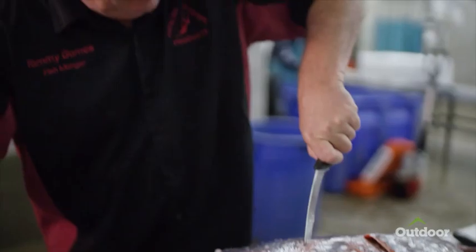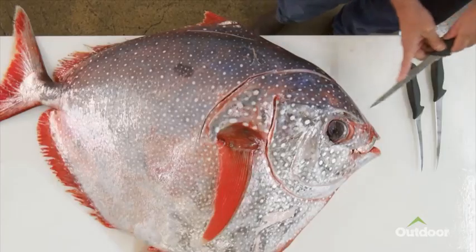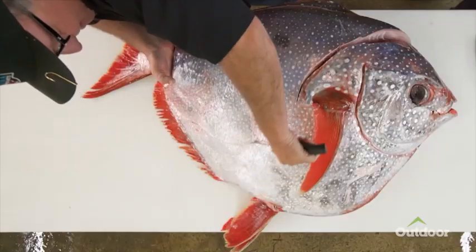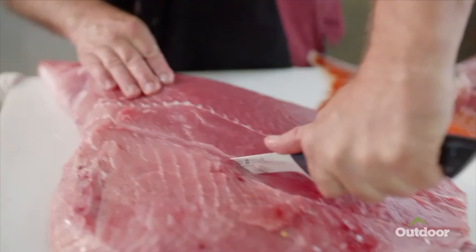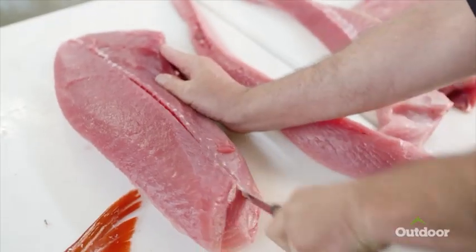This is the Pacific Opa, a warm-blooded creature which swims all over the planet. This is hook and line harvested from American boats and offloaded here in San Diego. Some of the great things about this fish are the seven different cuts of meat. Each one's got different flavor and texture, and you can use it for many dishes.